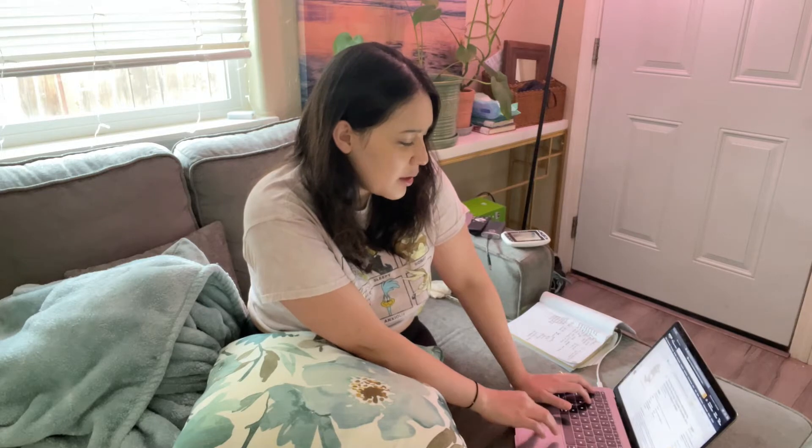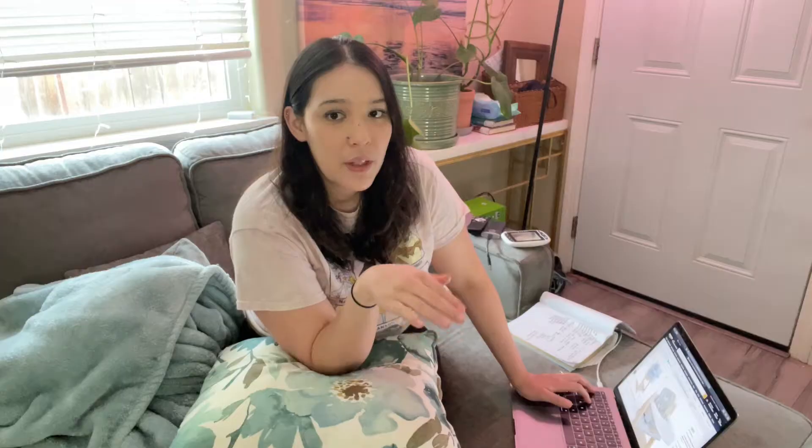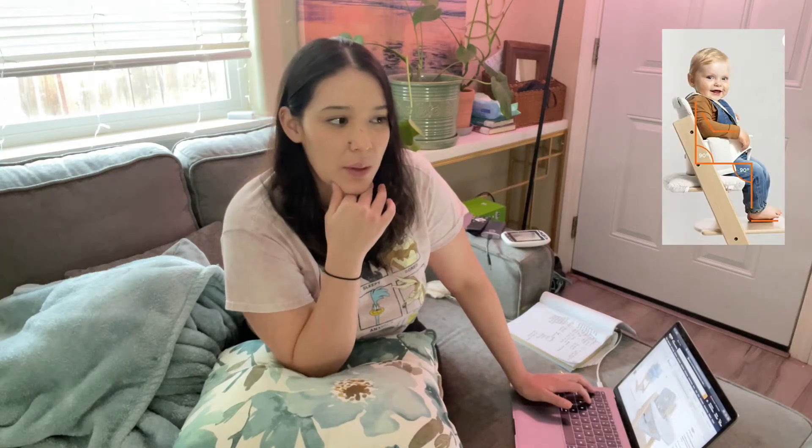This video is just going to be a first impression of the Tripp Trapp high chair — I'll probably make a video later once I actually put it to use more. My husband's in shock as to why I picked this chair, but it has so many good reviews and really good support for the feet, which is a big one for us. Not all high chairs have an adjustable footrest, and that's really important for baby's posture.